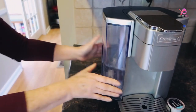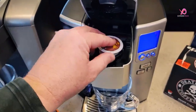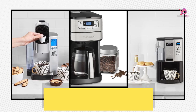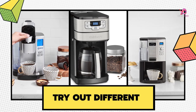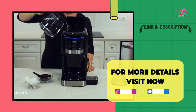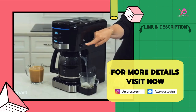The Cuisinart Premium Single Serve Brewer combines convenience and versatility in one sleek package. It's perfect for both personal use at home and entertaining guests alike. So why settle for anything less when enjoying your favorite hot beverages? I hope this review was helpful and that you make the best choice. Please like and comment on the video if you found this review helpful. For more details, visit the link in the description. Thank you for watching.